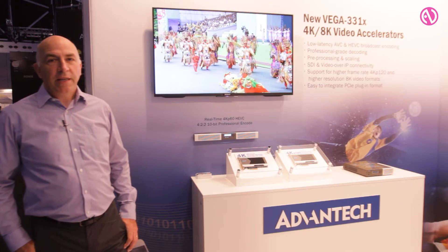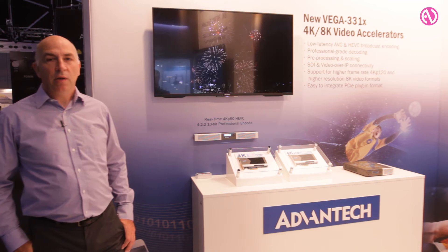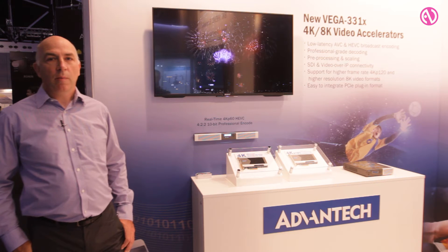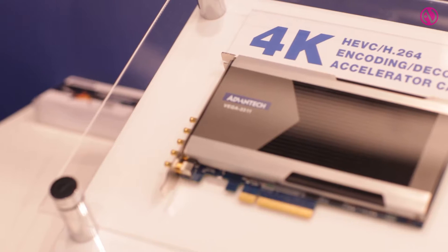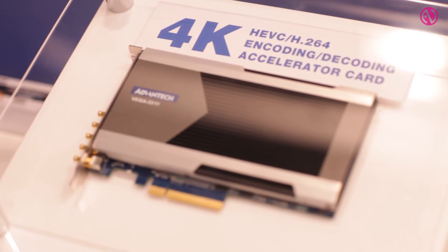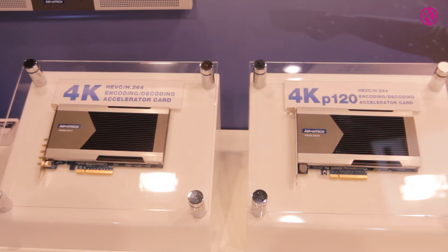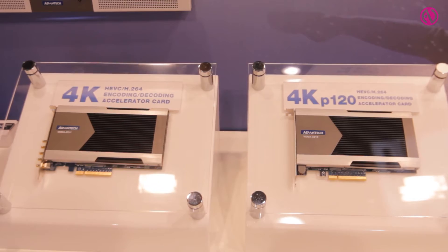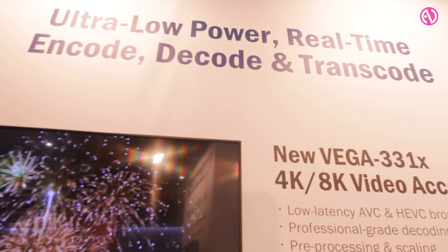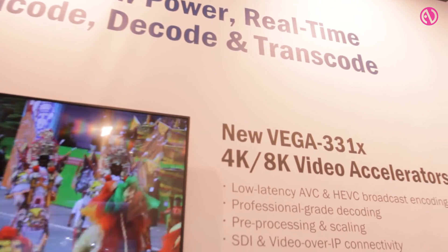The improved HEVC processing technology here includes a special low latency mode that makes it especially useful for contribution applications. The Vega 3311 includes a full range of acquisition interfaces including SDI and IP media, whereas the Vega 3310 will do encoding and decoding all the way up to 4K at 120 frames per second.